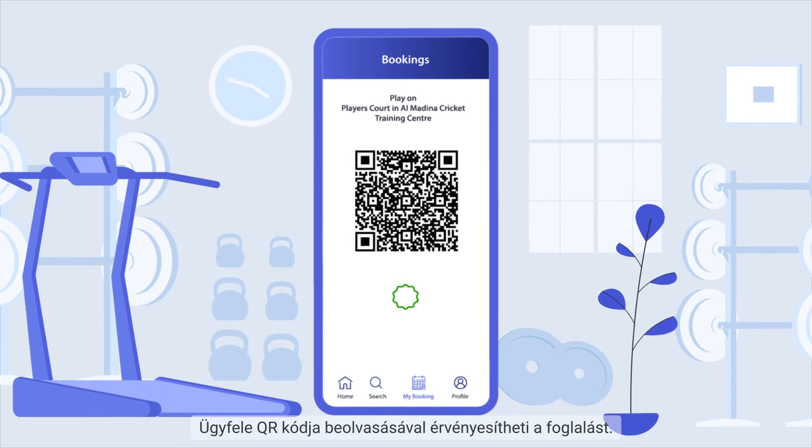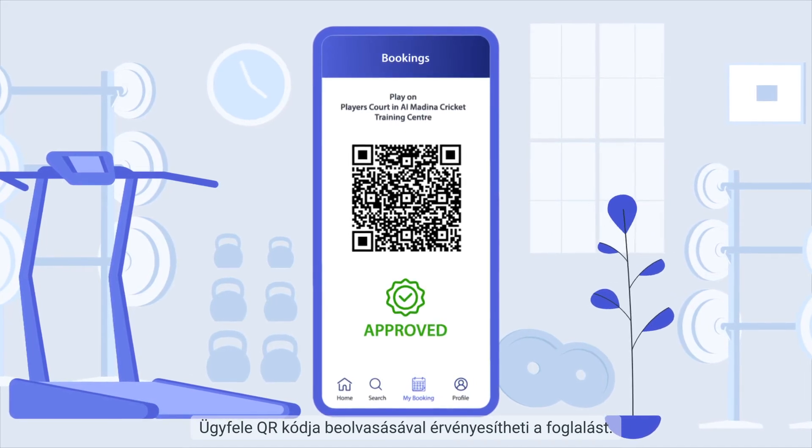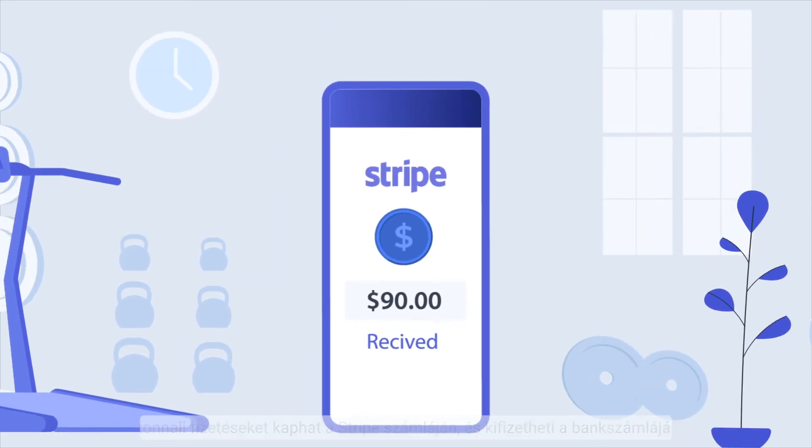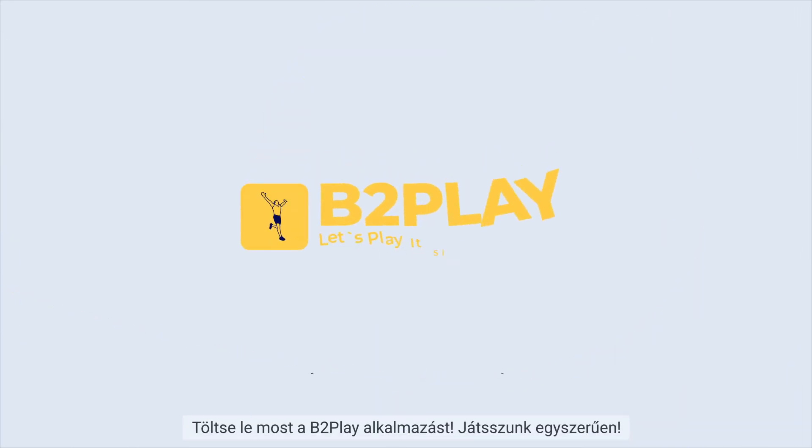Scan and validate the booking when the user shows a QR code. Get instant payments in your Stripe account and withdraw to your bank account. Download the B2Play app now.